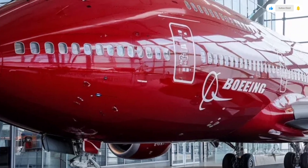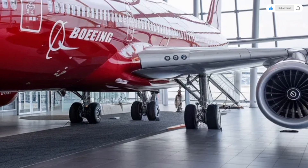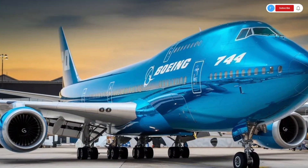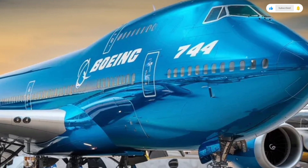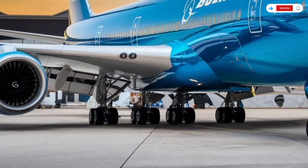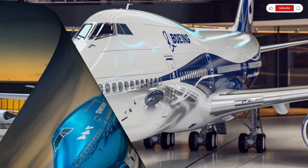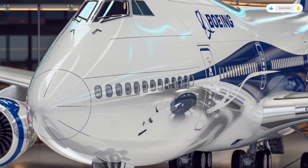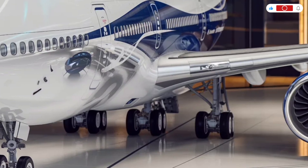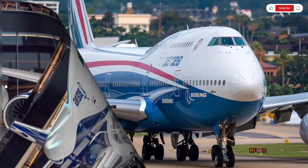Now let's talk about pricing and market positioning. The 2026 Boeing 747 is not designed for budget airlines or short-haul operations. It is a premium, high-capacity aircraft aimed at airlines, cargo operators, and private or government clients who need unmatched range and payload. The estimated base price is expected to be in the range of 400 to 450 million US dollars, depending on configuration and customization. Passenger variants with luxury interiors, advanced entertainment systems, and premium seating can push the price even higher. Cargo versions are highly attractive for logistics companies due to their nose-loading capability and massive cargo volume, making the investment worthwhile over long-term operations.